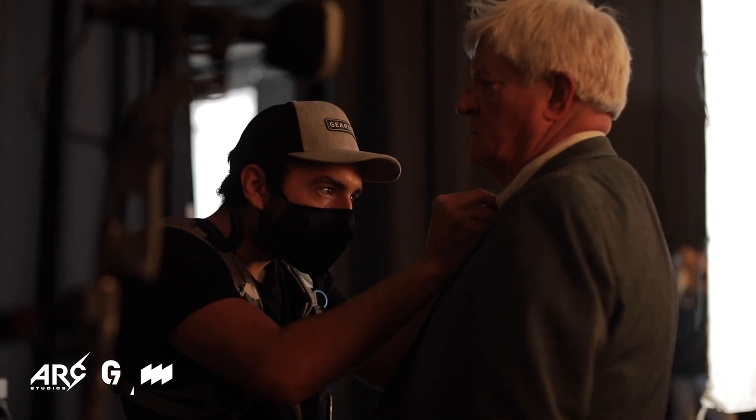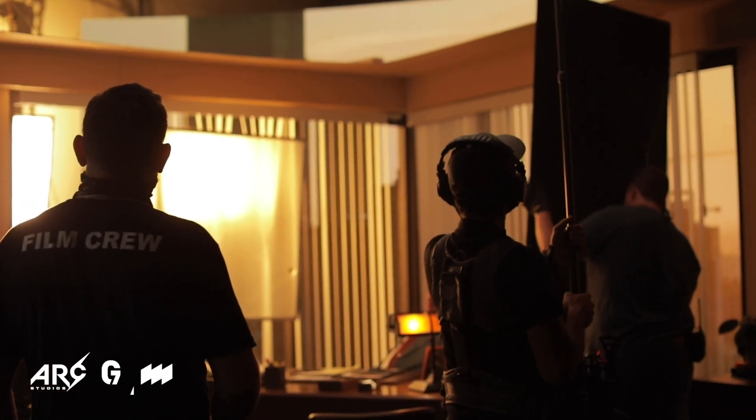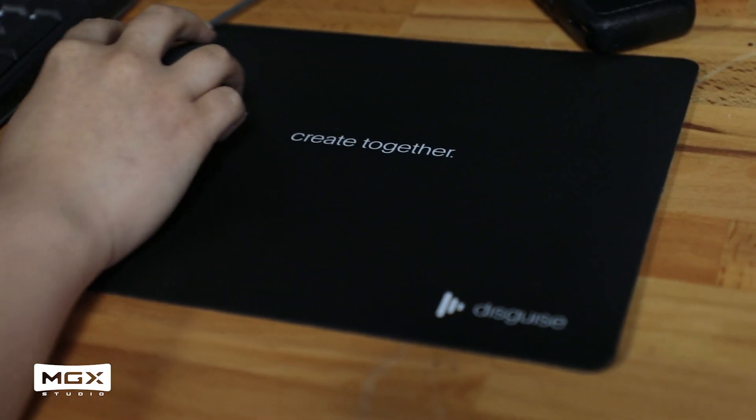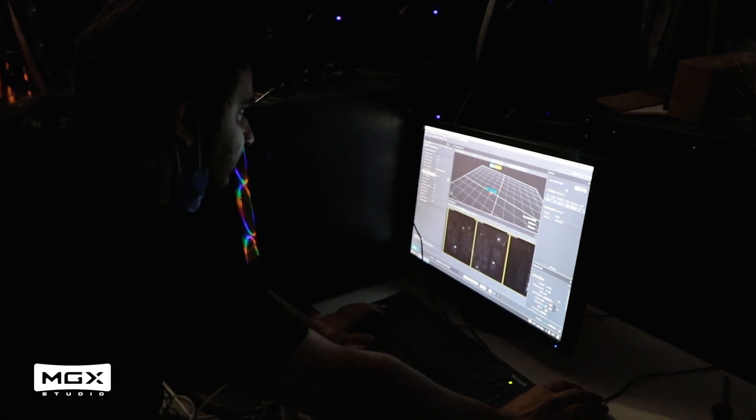If you want to get started as a filmmaker in virtual production, you can call your friends, come visit a stage, or attend one of the many educational events happening now. Disguise is offering a beginner to advanced training program as well as documentation to support productions. You can also learn Unreal Engine and start playing around to create the worlds you want to make — it's actually not as difficult as you think.